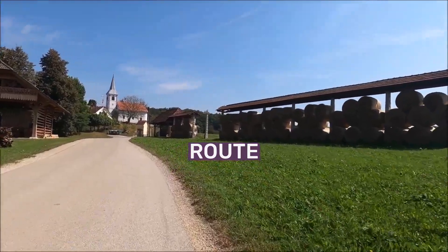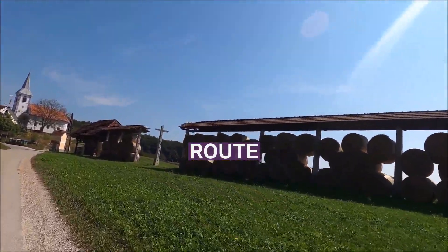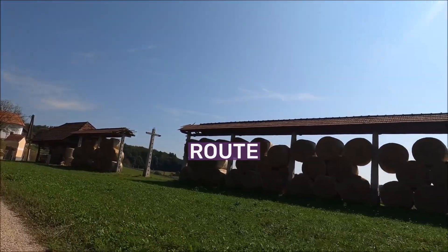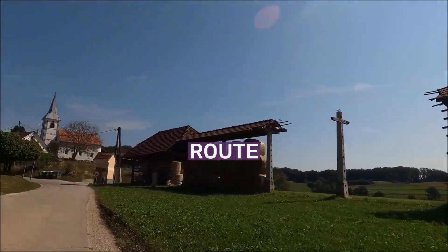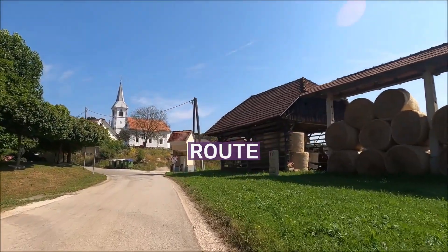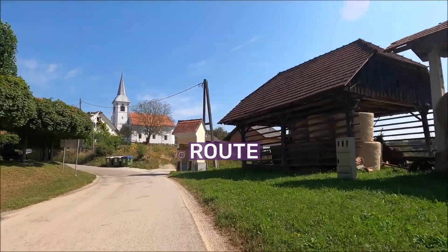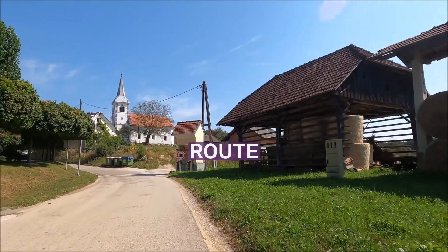A decommissioned lower level at the IND 8th Avenue Line's 42nd Street-Port Authority Bus Terminal station formerly blocked the way. Although London ultimately received the bid for the 2012 Summer Olympics, New York City pursued the extension anyway, as a means to enable the redevelopment of the far west side under the Hudson Yards redevelopment project.